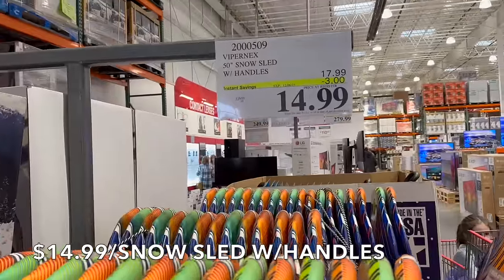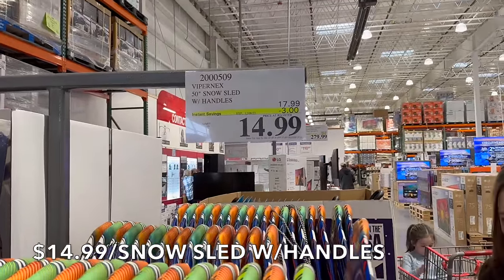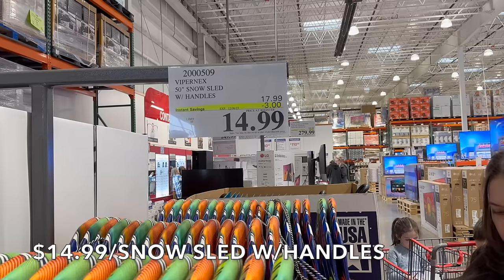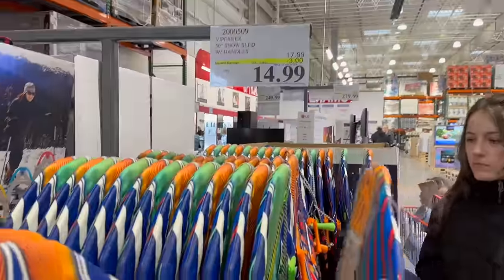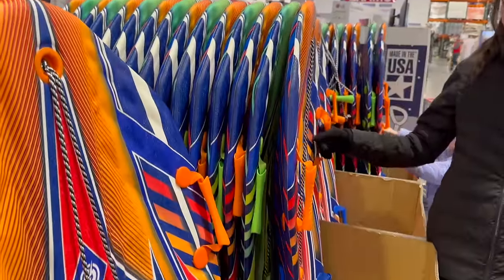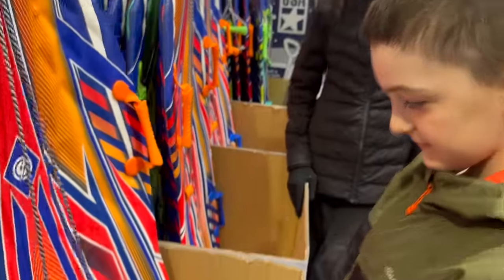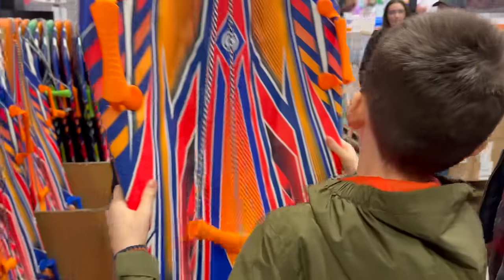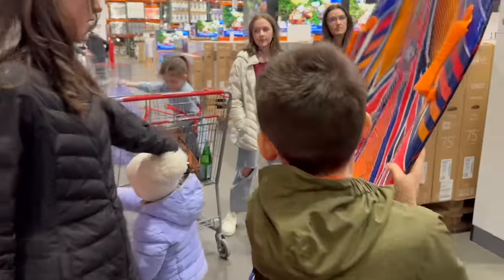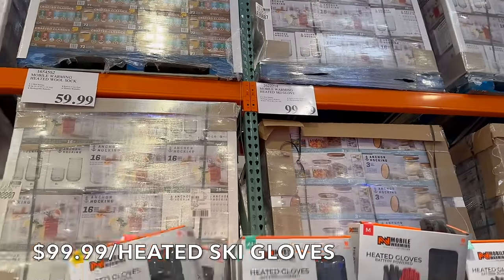They have the 50-inch snow sled with handles for $14.99 — three dollars off, expires on Wednesday, on the feast day of St. Nicholas. You want to come in here as fast as you can and grab these! Thomas, do you like one of those? It's kind of like a little early gift for you guys. These are really cool — they're not on sale but they're also showing heated ski gloves.